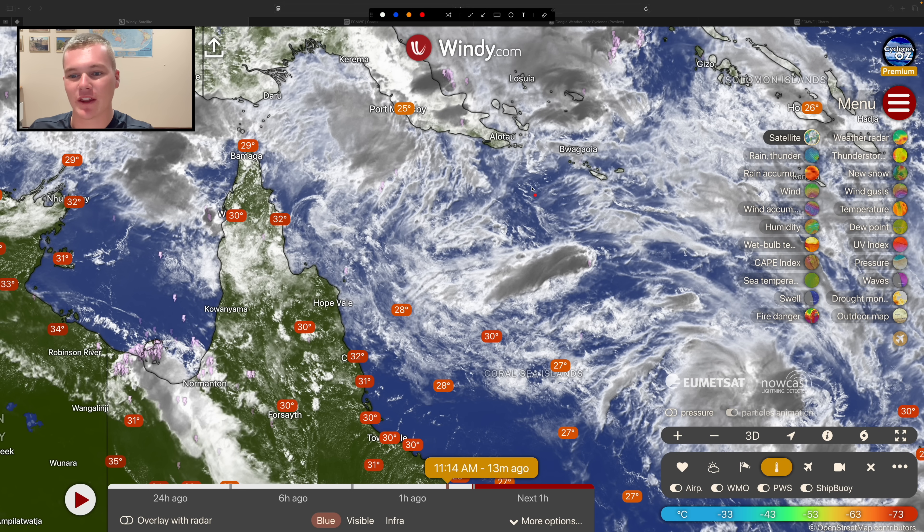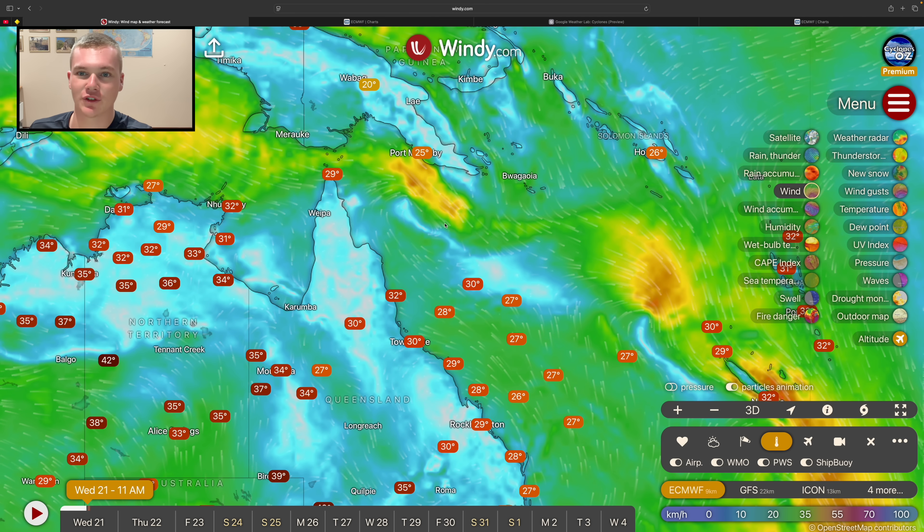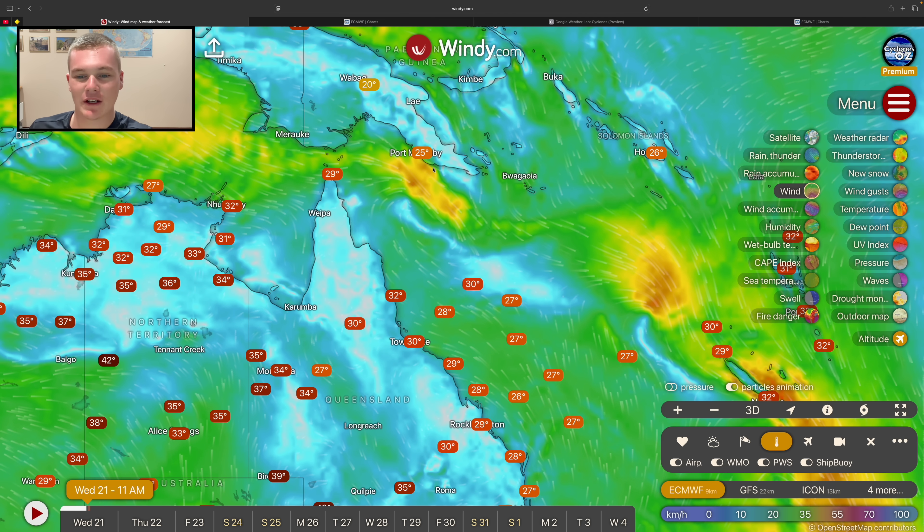Conditions aren't overly favorable — there are high levels of wind shear into this part of the Coral Sea, as you can see with all this wispy cobweb-like cloud in the northern parts. That's pretty typical when we've got a strong monsoonal trough. Wind shear generally isn't favorable, and storms tend to have a hard time getting out of the monsoon trough. As a result, we're not expecting a strong system, not to mention that it's going to bypass Queensland and not really be a problem for Queensland in the next couple of days.